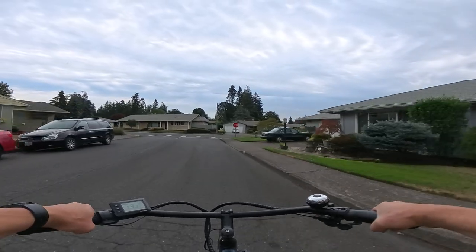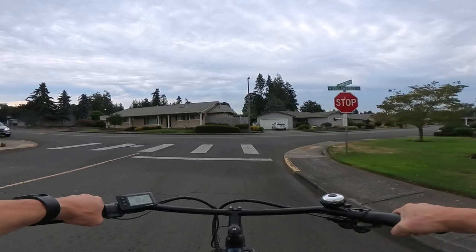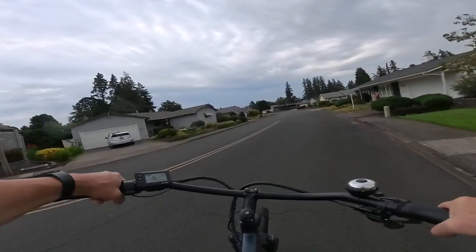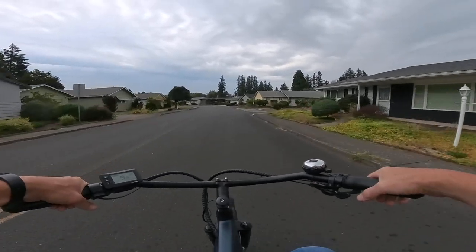It gives you that little boost from a start, because it's a little hard to get going with pedaling alone. Here comes the rain — I haven't ridden in the rain in a while and I'm not equipped for it. I just thought I'd do a quick video talking about class 1 bikes.